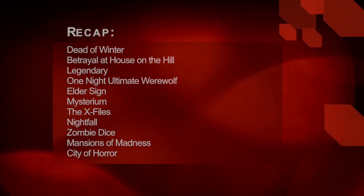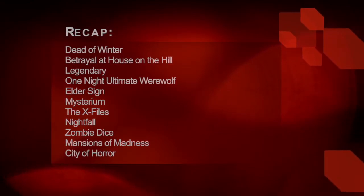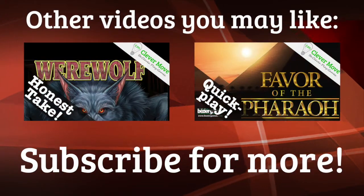There you have it — that's 11 horror-themed board games for you to play this Halloween season. Do you agree with our list? Then please like and share it. Disagree? Make your suggestions in the comments. We clearly couldn't include every game that's perfect for Halloween and we want to know what you would add. Thanks for watching!